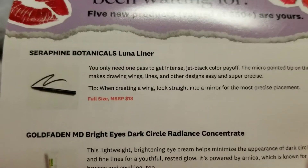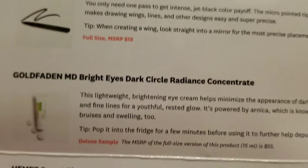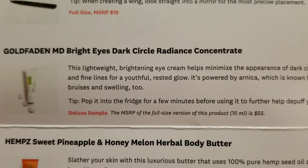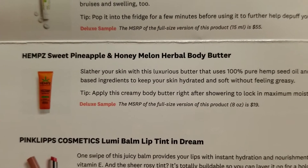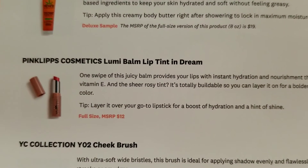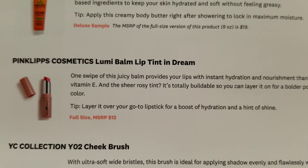The Seraphine Botanicals liner is full size, it's $18. The Gold Fade MD is a sample size, full size is $55. The Hempz is a deluxe sample size, the full size is $19. The Pink Lips Cosmetics Lumi Balm Lip Tint in Dream is full size, it's $12.